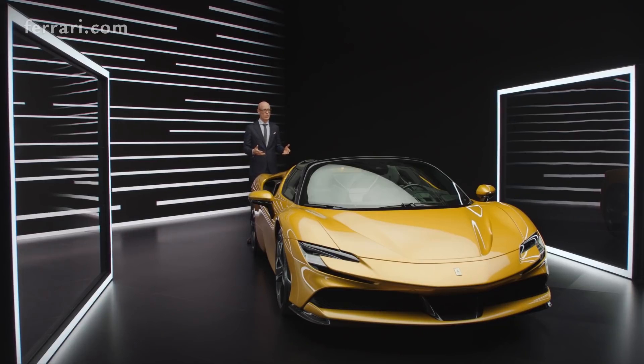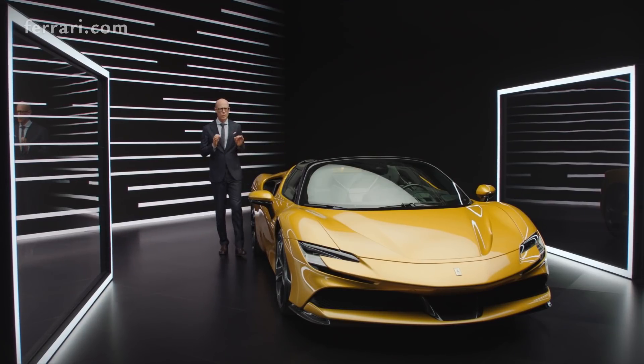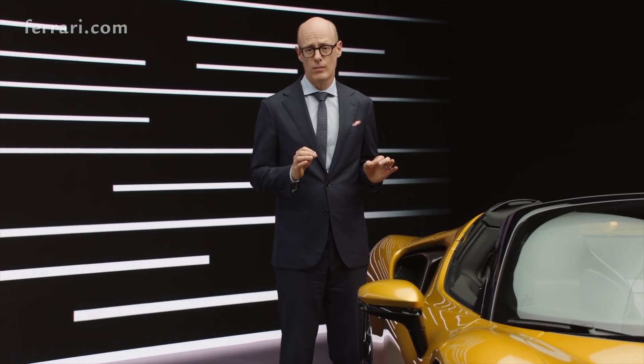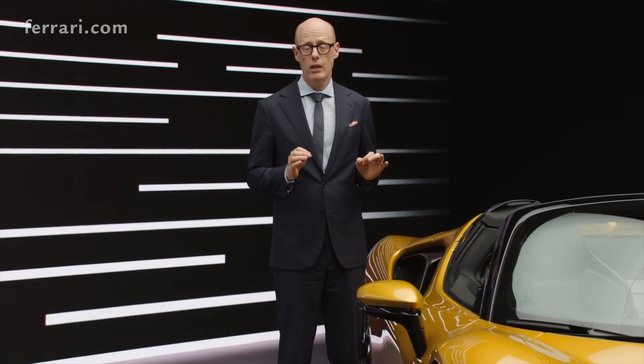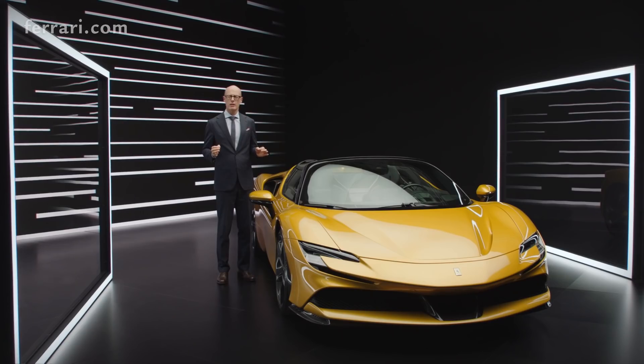I could continue to explain this car for hours, but the best way to understand it is to drive it. And if you drive it, you will feel all the innovations and how they work to support the Ferrari driving emotions.